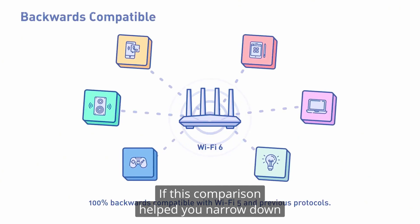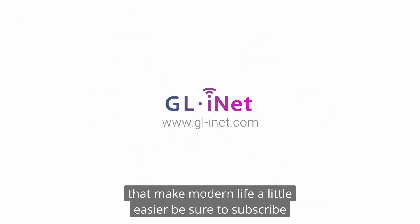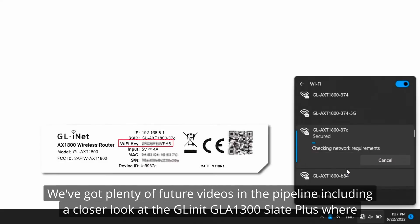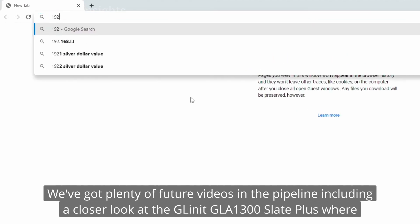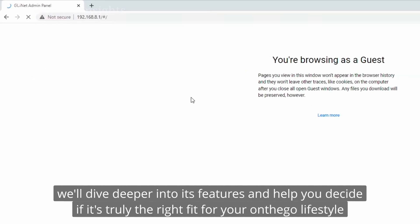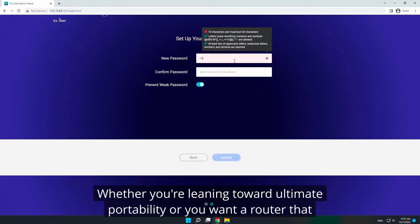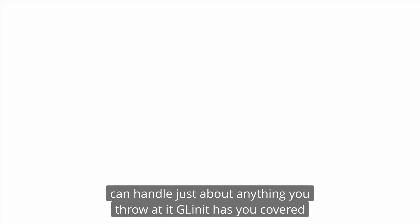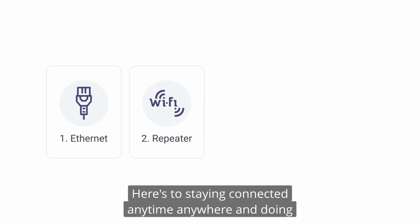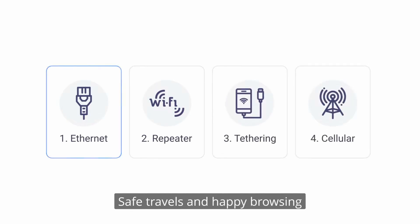If this comparison helped you narrow down your choice, remember to hit that like button before you move on. And if you want to keep discovering new products and technologies that make modern life a little easier, be sure to subscribe. We've got plenty of future videos in the pipeline, including a closer look at the GL.iNet GL-A1300 Slate Plus, where we'll dive deeper into its features. Whether you're leaning toward ultimate portability or a router that can handle just about anything, GL.iNet has you covered. Here's to staying connected anytime, anywhere — safe travels and happy browsing.